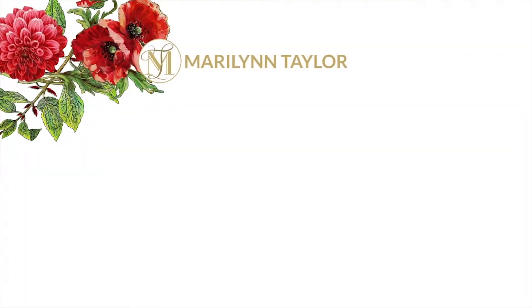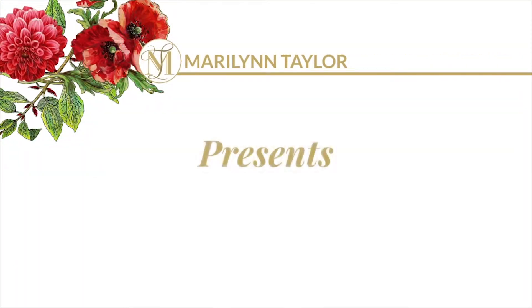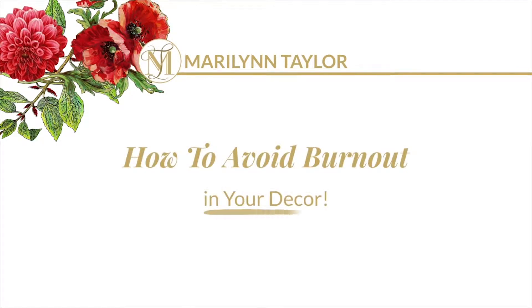Hello, my friends. Thank you for joining me. Today, we're going to talk about how to avoid burnout in your decor. Design has become very mainstream, very popular, and we are being inundated with the likes of Instagram and Pinterest and HGTV with so many beautiful spaces and things that inspire us. And it is very easy to get caught up in a trend and then find yourself in burnout mode.